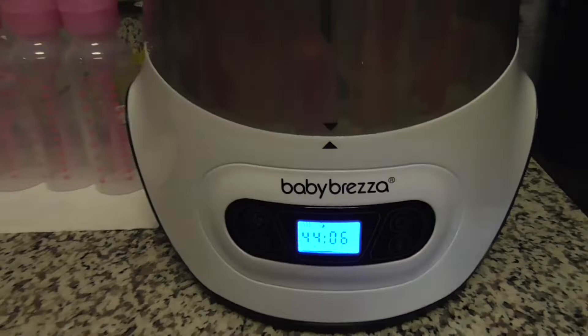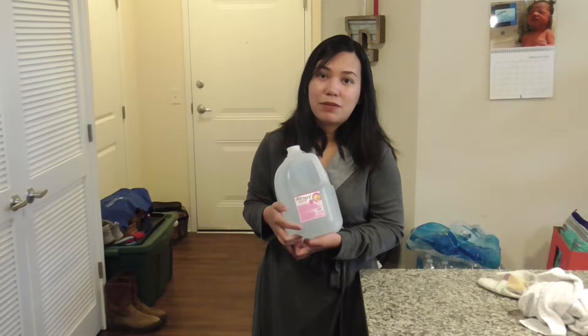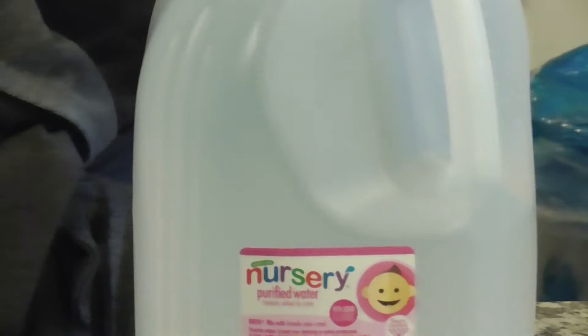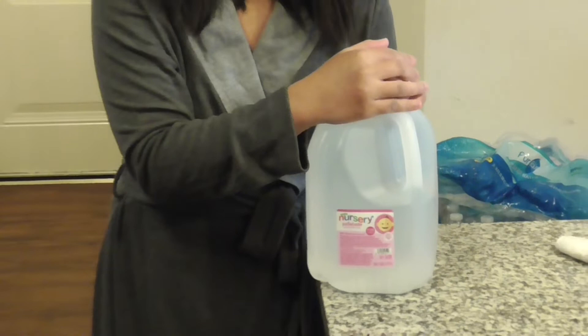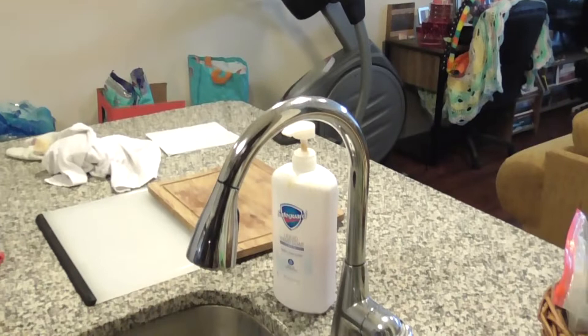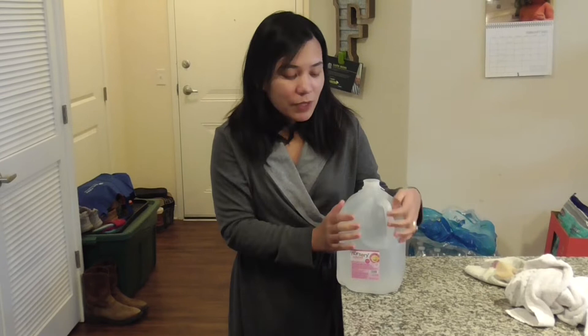The third thing is nursery water. This is the water we use for mixing formula. With nursery water you're assured of what's in it — with faucet or regular bottled water, we don't know the fluoride content. With nursery water, we're sure the fluoride and other minerals the baby receives are just enough and not too much. We buy this at Target for just over a dollar. We keep a lot in stock since it can go out of stock quickly.